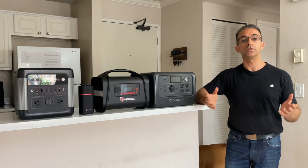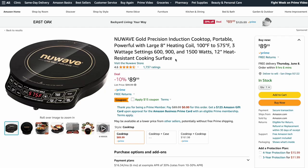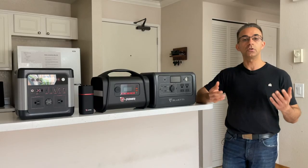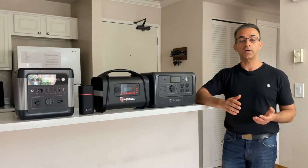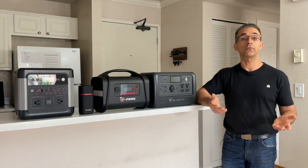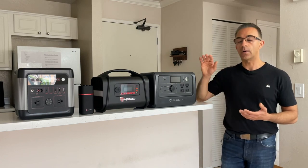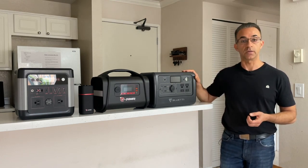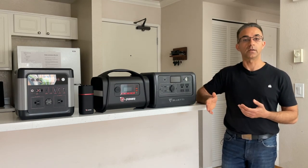Your power needs will be unique to your situation. If you can do without an induction cooktop — which uses anywhere between 600 to 1,800 watts of power — then you can use any one of these units here. However, if you will be using an induction cooktop, or if you want to use a microwave or an air fryer that uses something above 1,500 watts, then I would recommend something bigger than these, because these can only output anywhere between 1,000 to 1,500 watts.